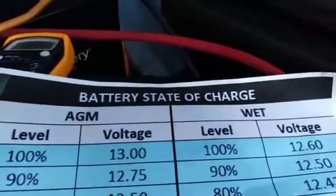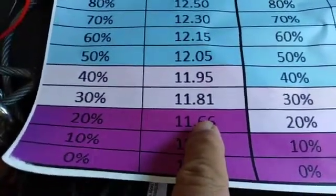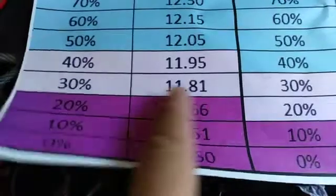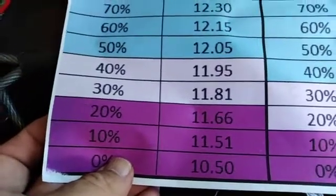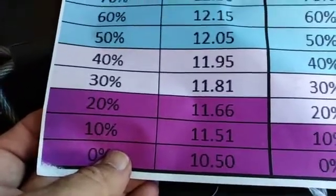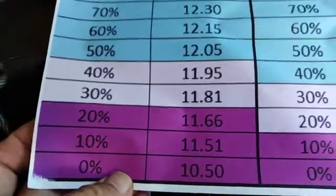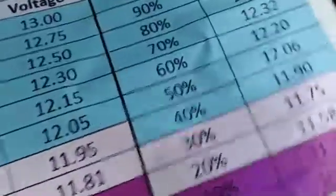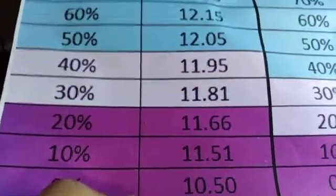It's showing the battery state of charge for the AGM battery at 11.60 volts — 20% of its life. You really shouldn't run an AGM battery that low. I may just disconnect it to protect my AGM, because I'm literally in the state of hurting it. Battery state of charge: 11.60 volts, 20% — I have to think about this.